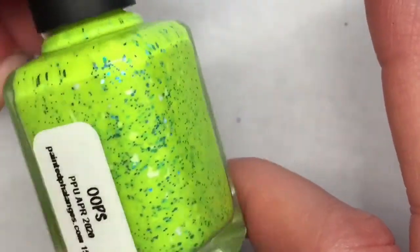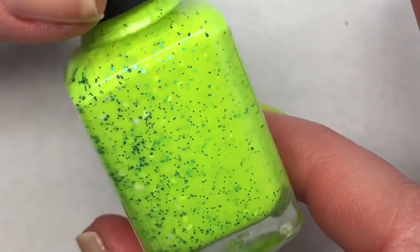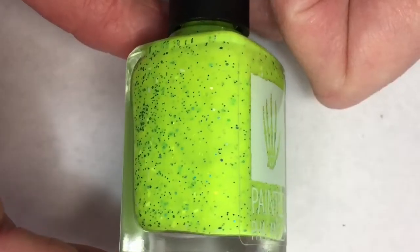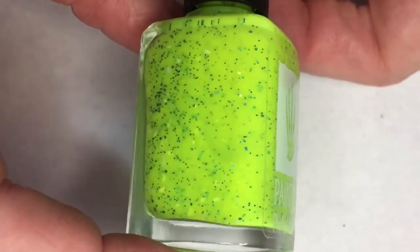Next up we have this beautiful Painted Phalanges. This is called Oops. It's a glow stick yellow-green with green shifting micro flakies, turquoise micro glitter, and white shreds.